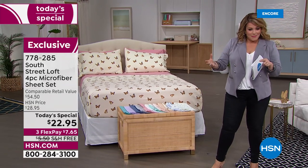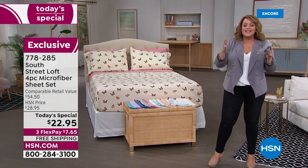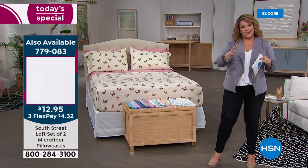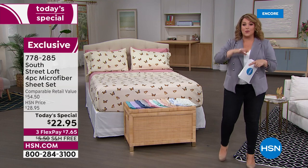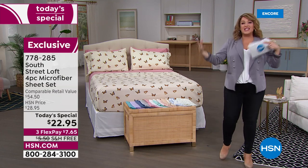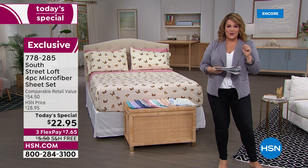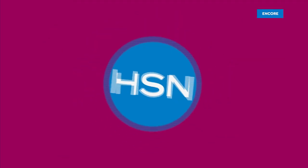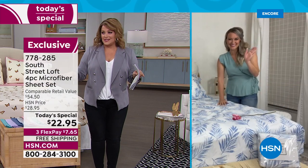If you think about it, the flat sheet and fitted sheet are essentially $10. It's such a crazy value. We don't plan on doing another South Street Loft sheet set until September, so if you want to refresh or make seasonal changes, this is the opportunity. 778-285 is your item number.